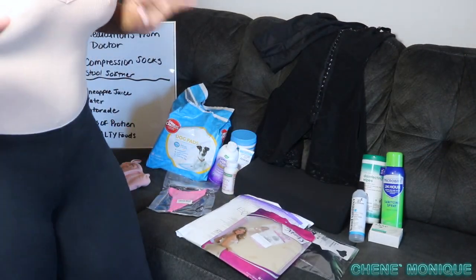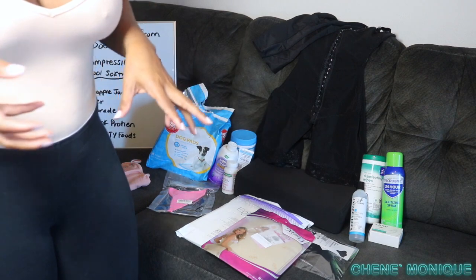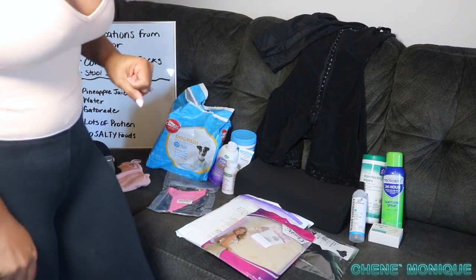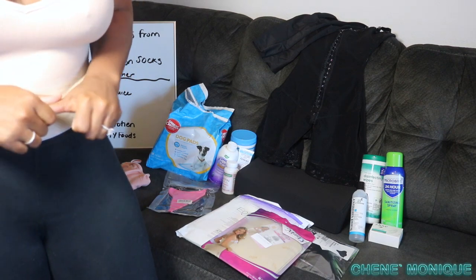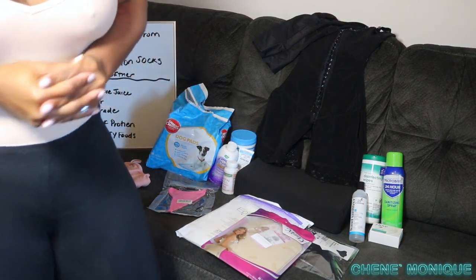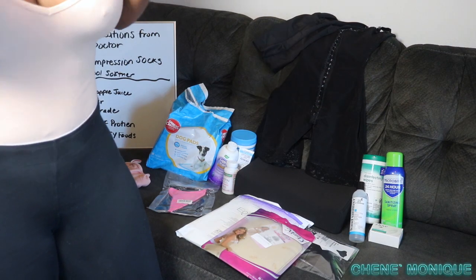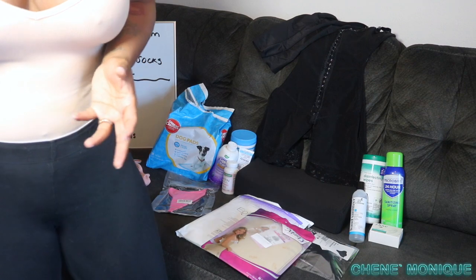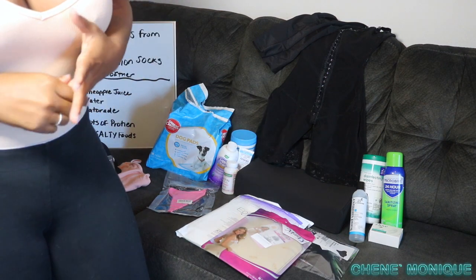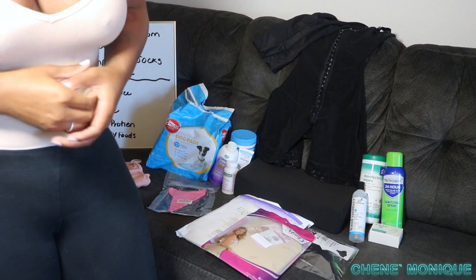Today we're gonna talk about what to pack for your BBL or any plastic surgery if you're traveling. I'm having surgery January 16th in Houston, Texas — I live in Sacramento. We're doing an Airbnb house-style instead of a recovery home, and my future husband Mark Allen will be my nurse. So we have to bring our own supplies, and these tips apply whether you're using a recovery home or not.